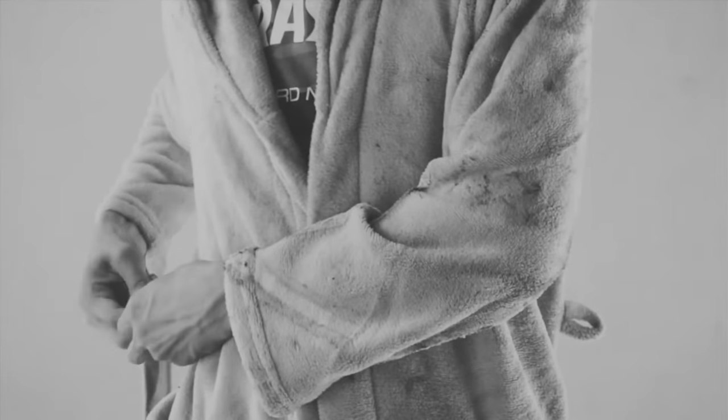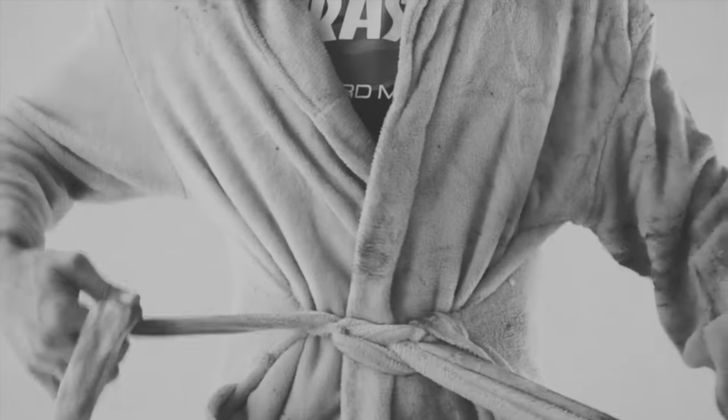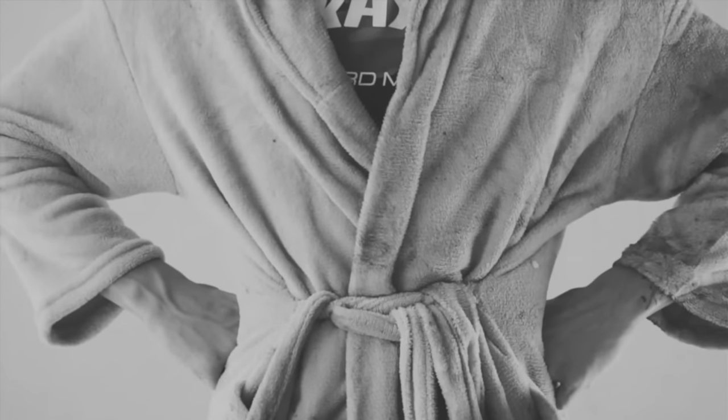Don't tuck the bathrobe belt behind the back. Pull it out and thread it through loops on the side of your stomach. After that, tie the belt as you like. The robe will fit tightly to the body.